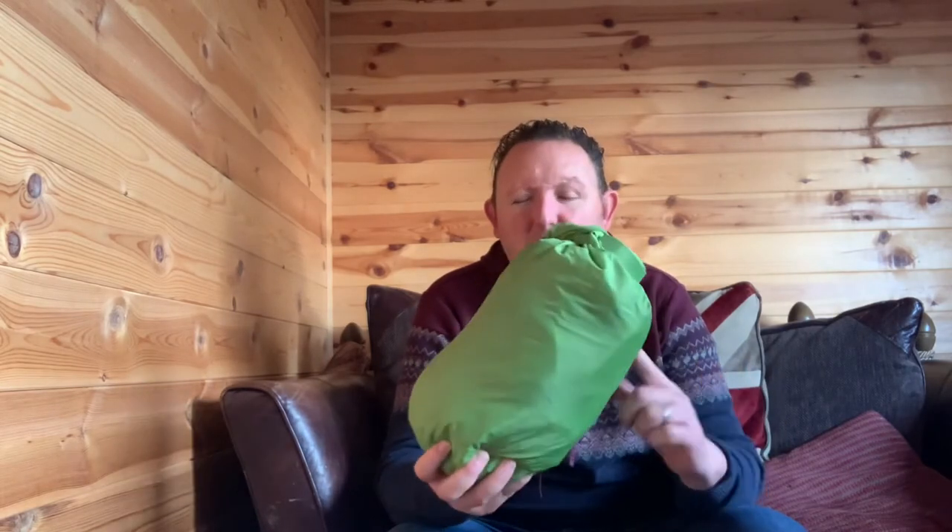Good morning and welcome back to the channel. Today we're going to be doing something a little bit different — we're going to talk about clothing, and in particular this item from Ridgeline. They kindly sent me this to ask what I think. I haven't been paid to do it, although they did send it to me for free, but it's all my own findings and an honest review.